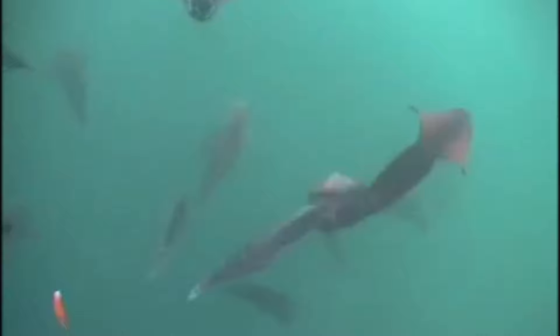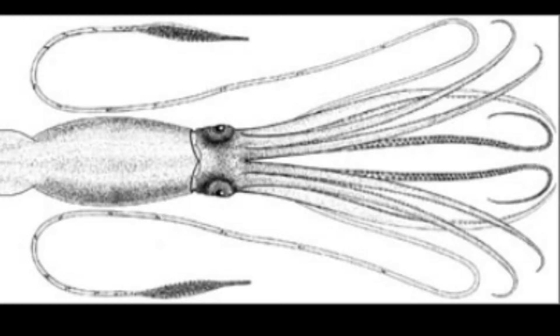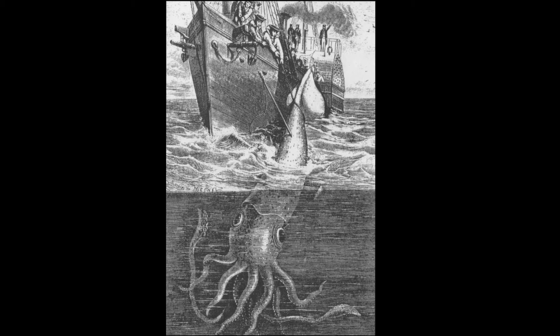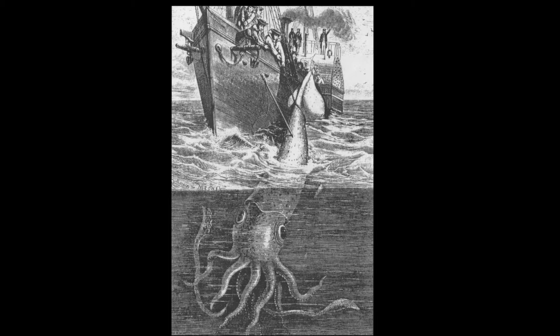These squid can feed on sharks, and they have attacked divers. The giant squid is one of the largest cephalopods. They are suspected to reach over 60 feet long. The giant squid also has some of the largest eyes in the animal kingdom, being about the size of a volleyball.